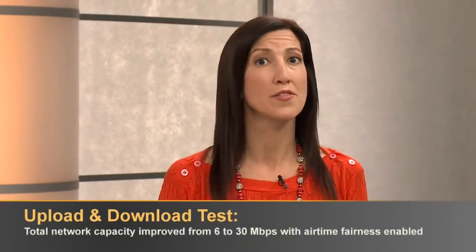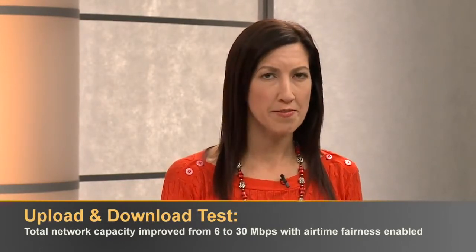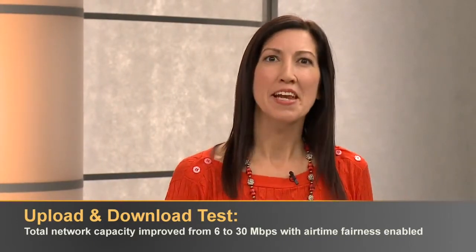The second test measured the total network performance for upload and download traffic from 20 iPhone 4s. With no special treatment for upstream traffic, the total network throughput was only 6 megabits per second. But with airtime fairness, network capacity improved to 30 megabits per second — that's a five-fold improvement.